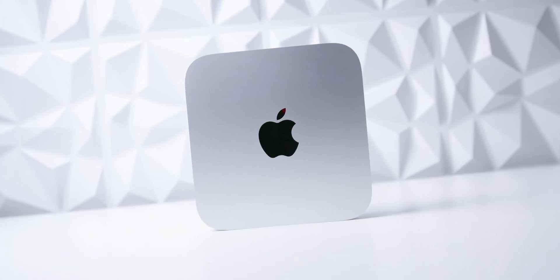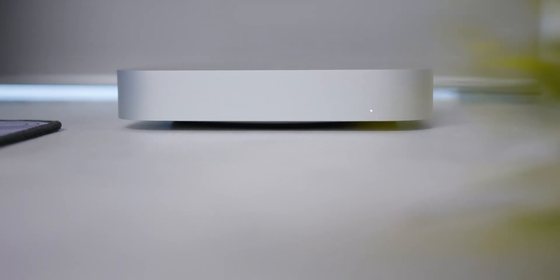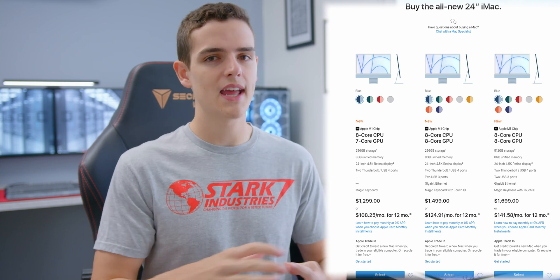Hey guys, it's Alex and today we're talking about the Mac M1 Mini. I've been using this device for the last couple months, coming from a 2013 MacBook Air which was still my main laptop even though I have an iPad Pro. That device was getting old and needed an upgrade, but I didn't want to spend upwards of a thousand dollars on a new Mac. I wanted a desktop Mac experience, and while the iMac is great, I didn't want to spend $1,300 or $1,400, so I checked out the Apple refurbished program.